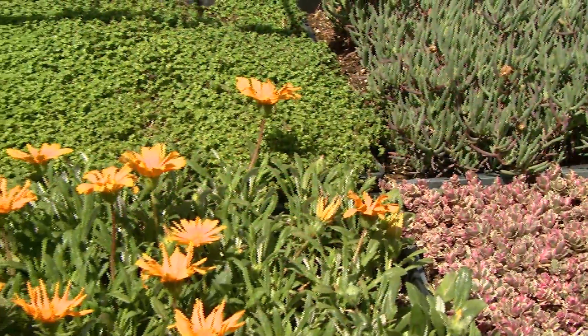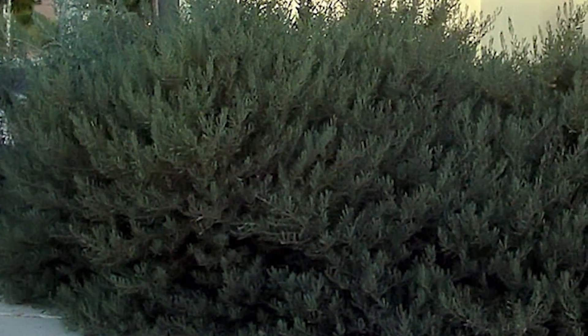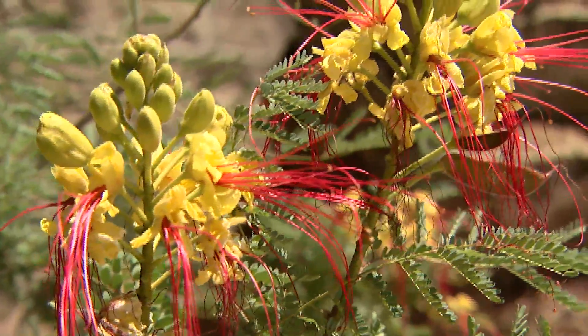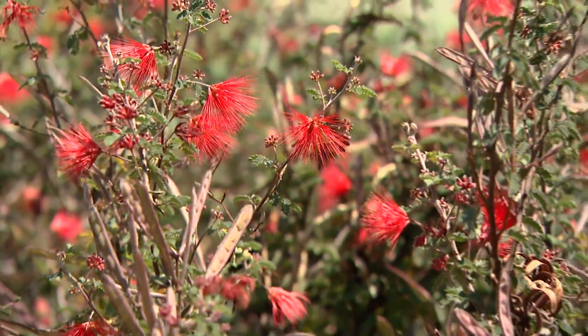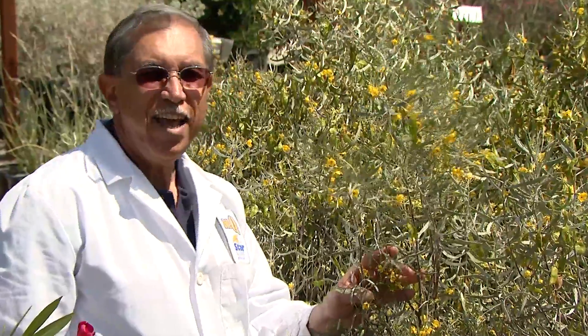Now let's look at some of the water efficient shrubs that are good to use in our landscapes. We have creeping acacia, the desert birds of paradise — red, yellow, and Mexican — the fairy dusters, emu bush, and Texas ranger varieties like these cassia.